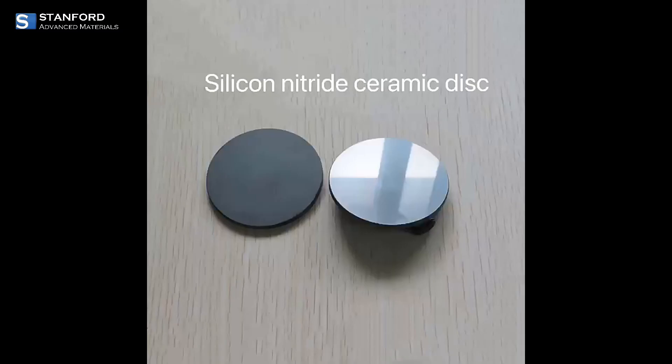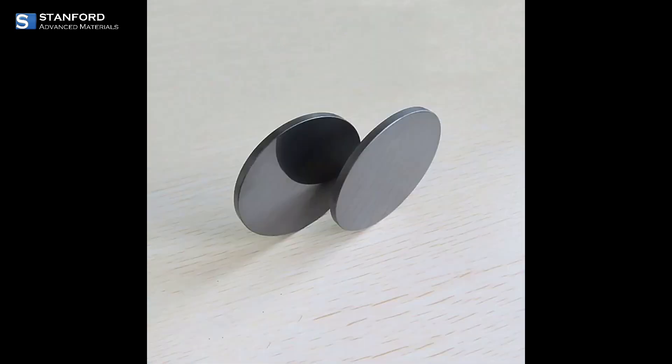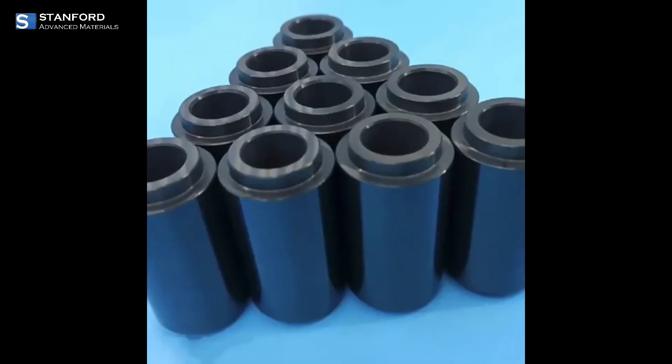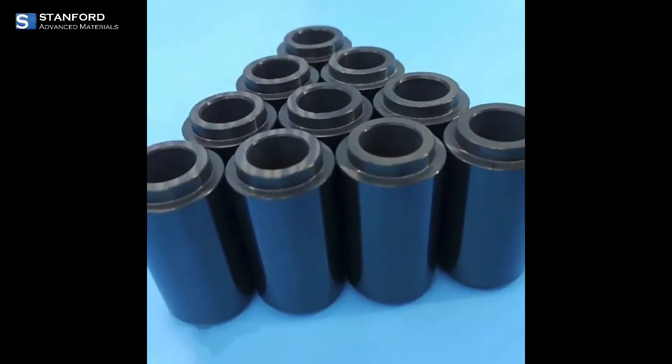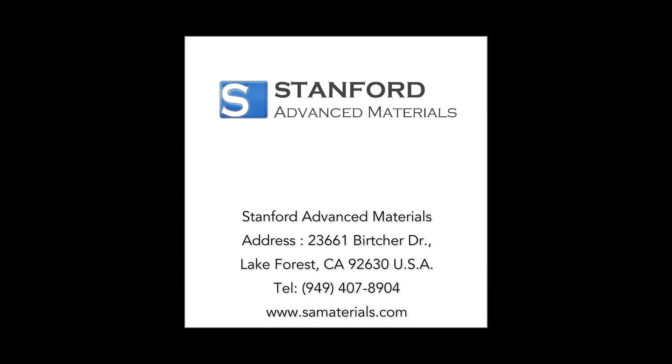At Stanford Advanced Materials, we specialize in producing and supplying high-quality Silicon Nitride materials. With a diverse range of products and custom formulations, we offer tailored solutions to meet your specific needs. Trust us to deliver excellence in ceramics. Visit www.samaterials.com.